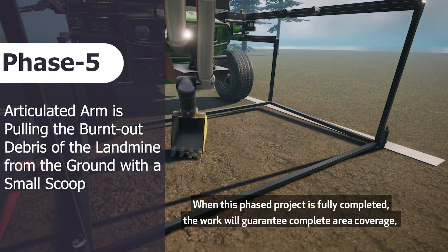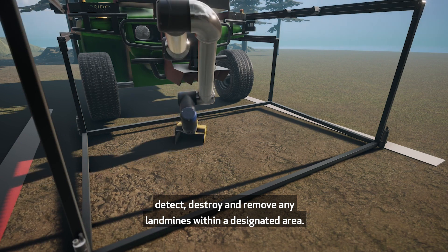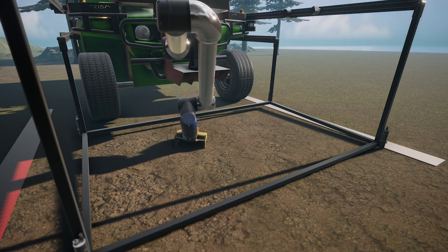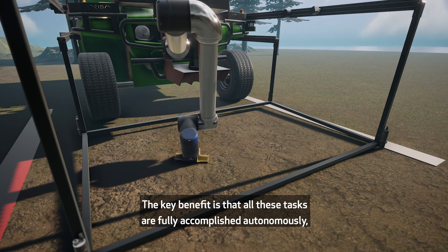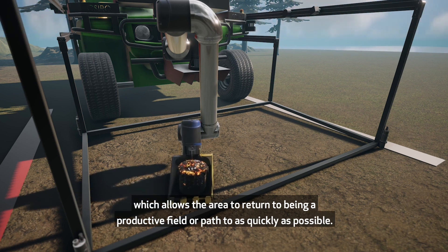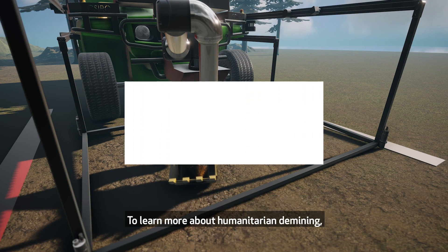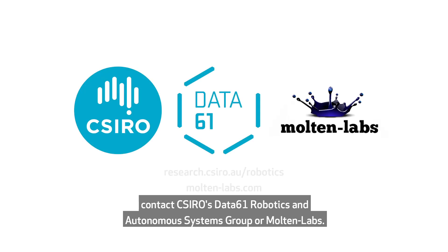When this phased project is fully completed, the work will guarantee complete area coverage — detect, destroy and remove any landmines within a designated area. The key benefit is that all these tasks are fully accomplished autonomously, operating 24-7 without doing the damage to the land that other methods do, which allows the area to return to being a productive field or path as quickly as possible. To learn more about humanitarian demining, contact CSIRO's Data61 Robotics and Autonomous Systems Group or Molten Labs.